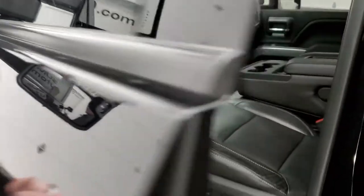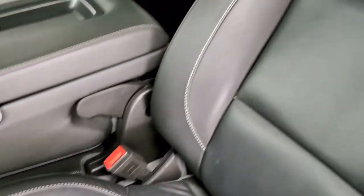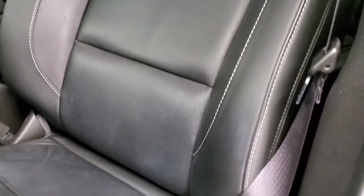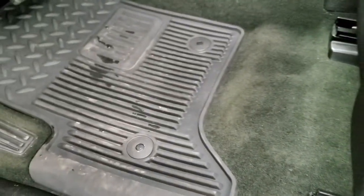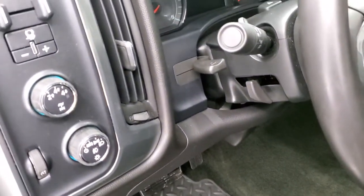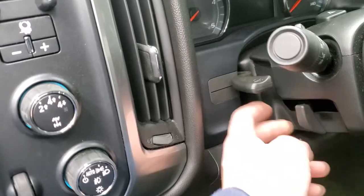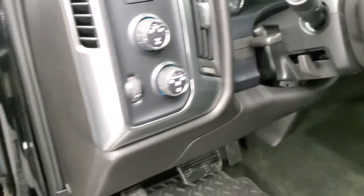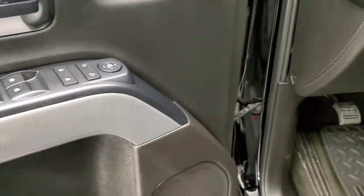Inside, the LT1 package gives you the black leather interior. Both of the front seats are heated, there are no rips or tears on the seats, and they look really good. The driver's seat is power, and it comes with factory all-weather floor mats, auto headlamps, push-button four-wheel drive, a factory brake controller, tilt and telescopic steering wheel, power windows, power locks, power mirrors, and the Z71 trim on the door.